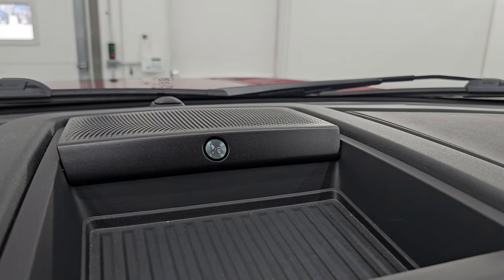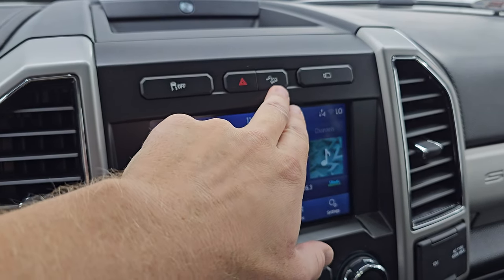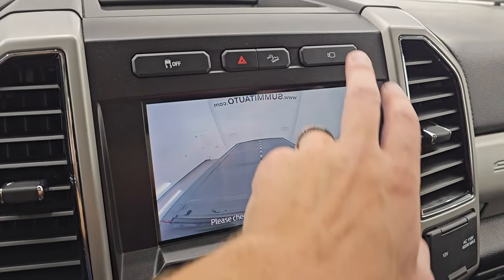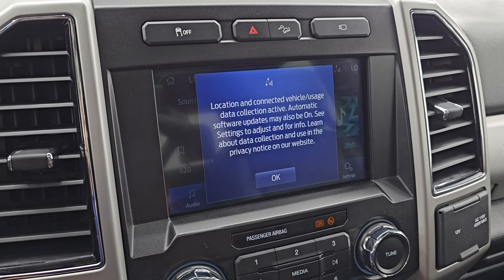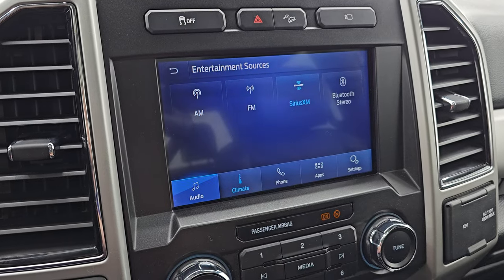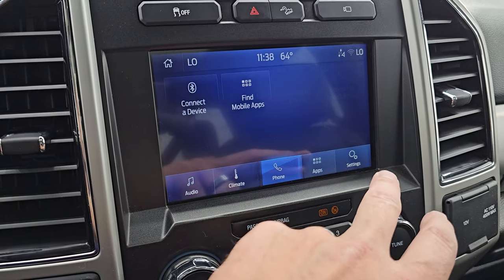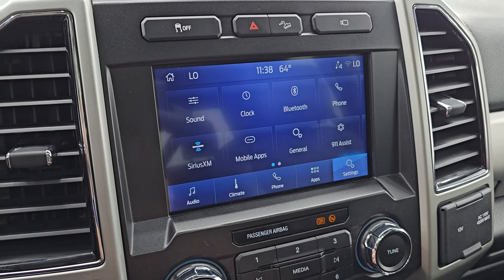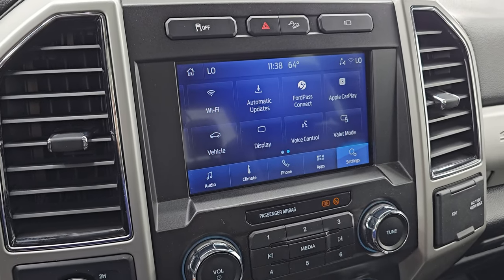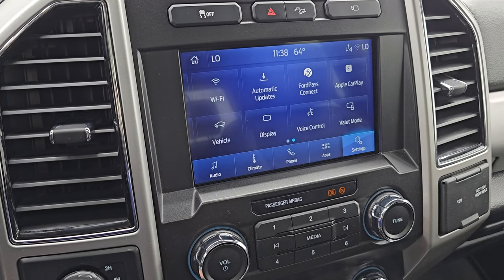It does have the B&O premium sound system with a subwoofer in back. Up here is your stability control, hazard lights, downhill assist control, and this is for your cargo cam so you can see what's going on in the bed if the tonneau cover is off. You get the SYNC 8-inch radio — comes with AM, FM, Sirius, and Bluetooth capabilities. You also have your climate controls including dual climate controls. You have your phone, different apps, and other apps right here. It does have FordPass Connect, Apple CarPlay, and Android Auto. While this one doesn't have the factory navigation system, you can project your cell phone up there with Waze or Google Maps and it's like you have navigation right on the screen — a very nice system.